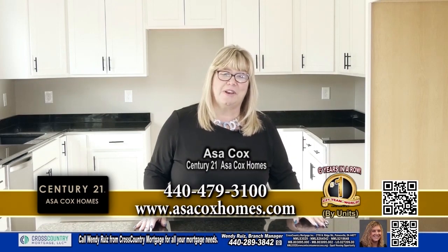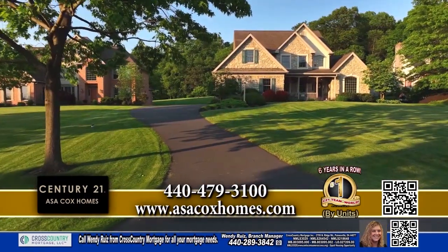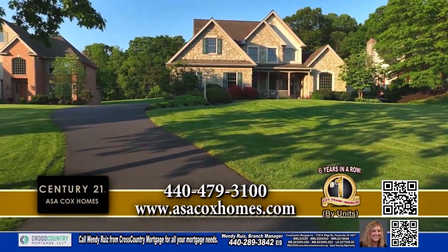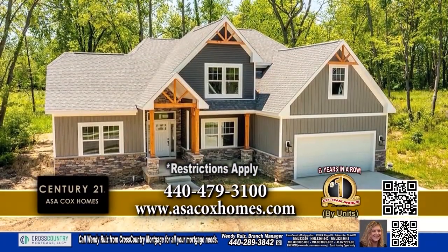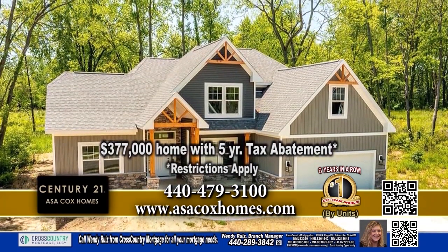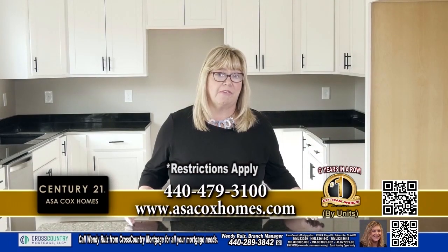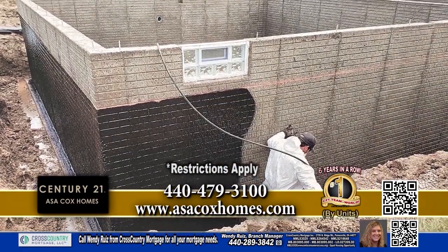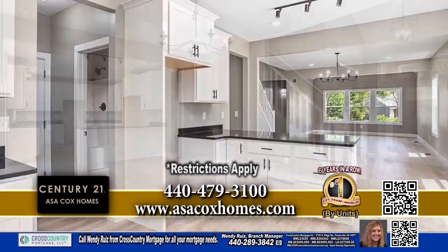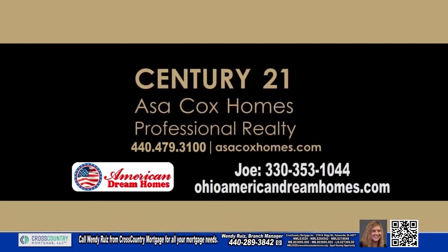Hi, I'm Asa Cox with Century 21 Asa Cox Homes. Are you tired of looking on the market and can't find what you want? The inventory on the market is so low. Please give me a call. Let me connect you with a great lender that can do the USDA program and possibly get you a 1% interest rate. We can also get you over to Joe with American Dream Homes, and he can build you a custom home for $377,000. He just did one for a customer and their payment was only $1,250 out the door because the development has tax abatement — so for five years, the payment is extra low. It's 440-479-3100. We'll come out with American Dream Home and build on your lot under the same programs. Century 21 Asa Cox Homes — changing one life at a time.